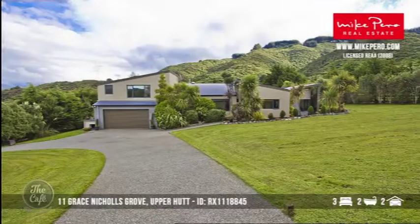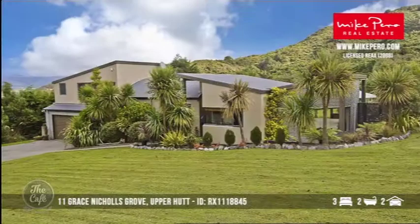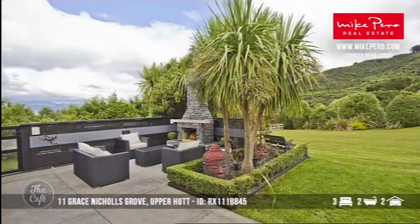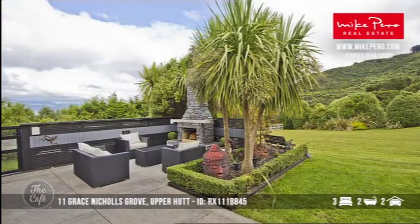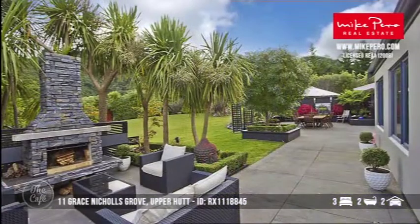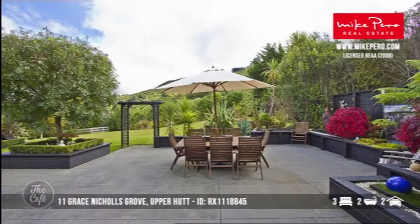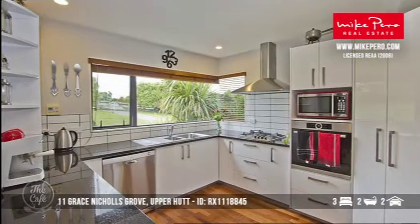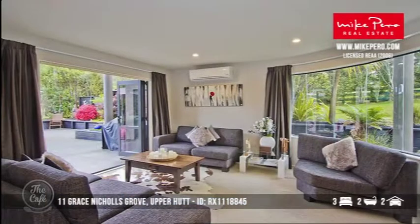Upper Hutt — definitely some serenity here. In Grace Nichols Grove you've got a really sensational half-acre block. If you're into entertaining, if you like sitting around the fire all year round and having a barbecue, you've got a sensational opportunity here. It's by negotiation but we're looking at around the late 600s, and in Riverstone Terraces this entertainer's paradise is something quite sensational. Lots of space here, very functional property with nothing to do — just move in, relax and enjoy.